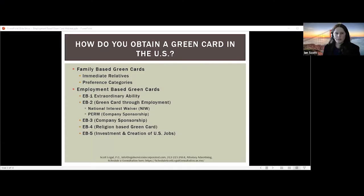The EB3 green card is also part of company sponsorship and can be obtained through the PERM process. Additionally, other green card categories include the EB4 for religious workers and the EB5 for investment and creation of US jobs.